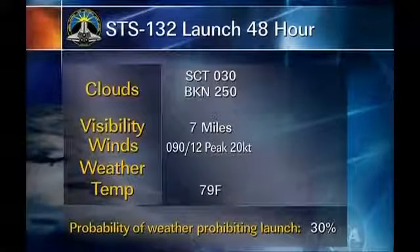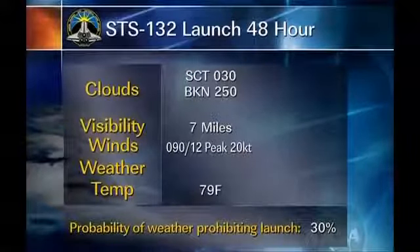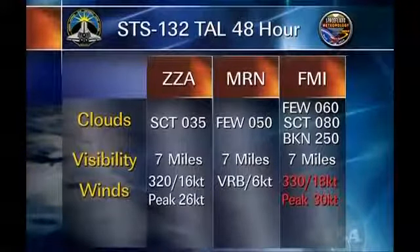In the event of a 48-hour slip, we're going to see the upper-level ridge start to break down a little bit on Sunday. With that, we'll see some more clouds coming in at the higher levels and still see low-level winds out of the east. We're looking for scattered skies at 3,000 feet and broken skies at 25,000 — overall pretty nice conditions on Sunday. The CONUS abort sites still look good at both locations, and for the overseas sites, Zaragoza and Maroon both look good. We will still have some gusty surface winds at Istres, causing headwind problems. Overall, we're looking at really good conditions for launch operations. That high-pressure system has been very friendly, and right now we're looking at a 30% chance of KSC violating weather constraints on Friday, Saturday, and even Sunday.